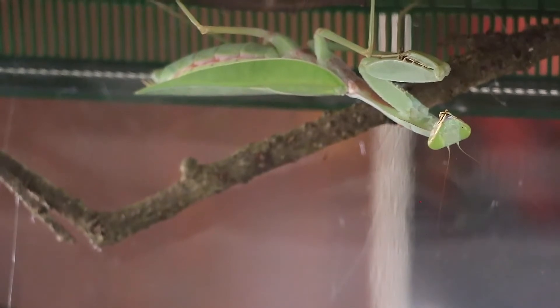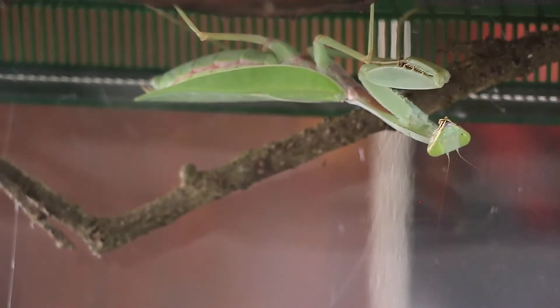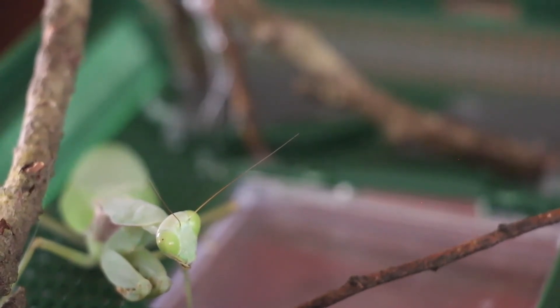The Giant Shield Mantis, or Goliath's Shield Mantis, hails from Thailand and South China. Rambadira magira is among the largest mantises on earth, and is considered by many hobbyists to be the heaviest within the pet trade.